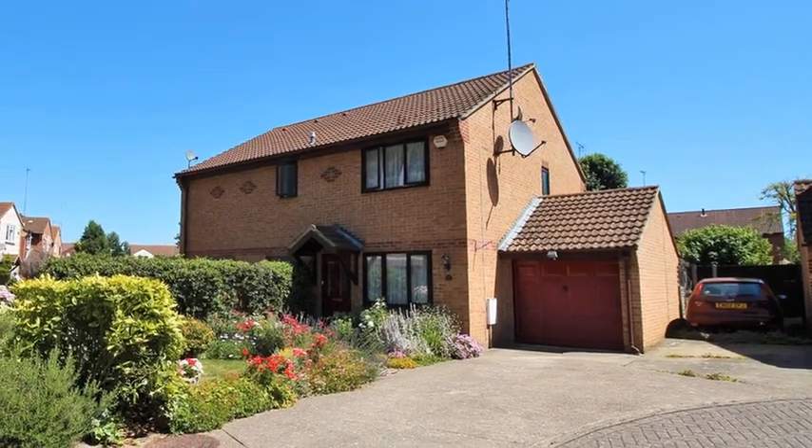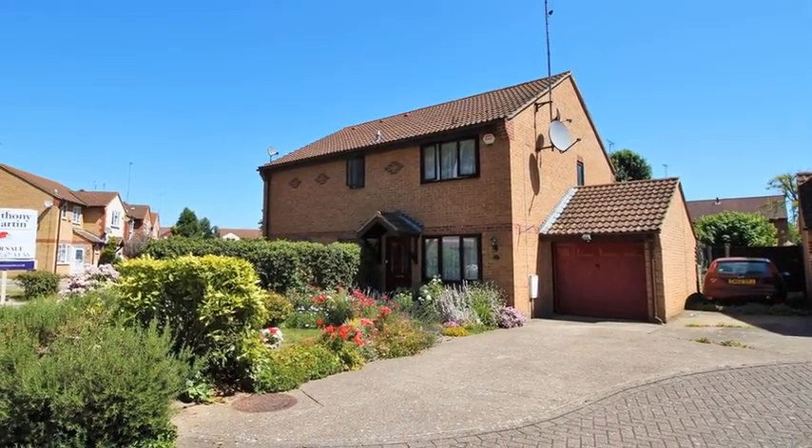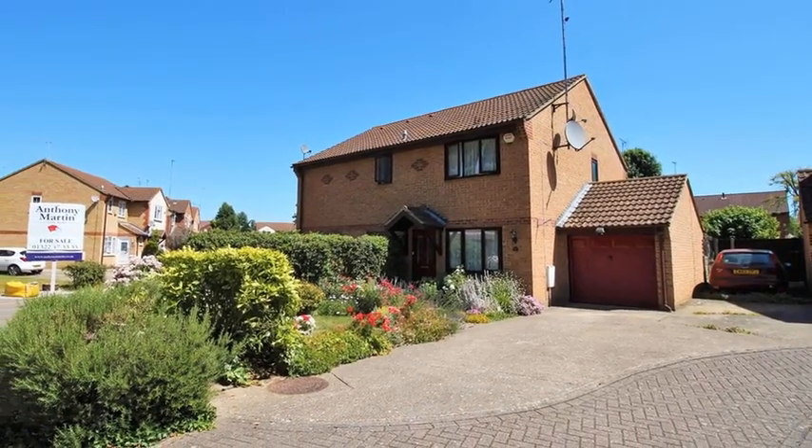This modern two-bedroom semi-detached property is situated in the heart of Worcester Park and benefits from a driveway and a garage.